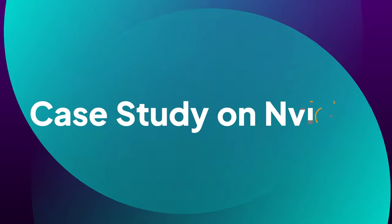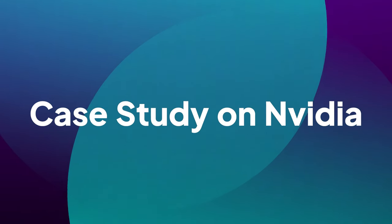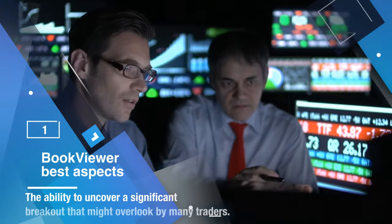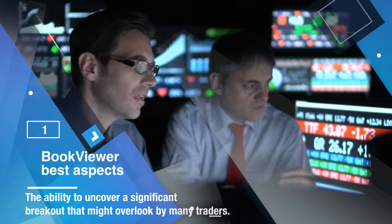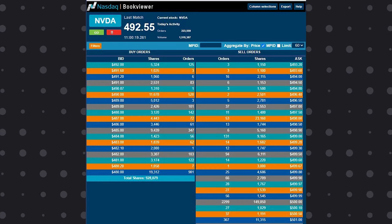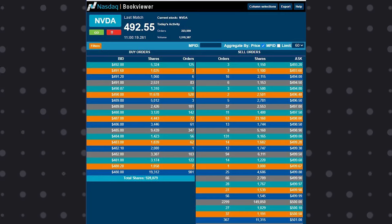Let's look at a case study showing the powerful capability of BookViewer in identifying a critical trading level, using Nvidia as an example. One of the best aspects of BookViewer is the ability to uncover significant breakouts that might be overlooked by many traders. After reviewing the stock on the NASDAQ BookViewer, we could see a notable resistance level around $500, with a 149,000-share seller present, despite the stock's recent support level at $400. BookViewer lets us pinpoint that large seller at $500.